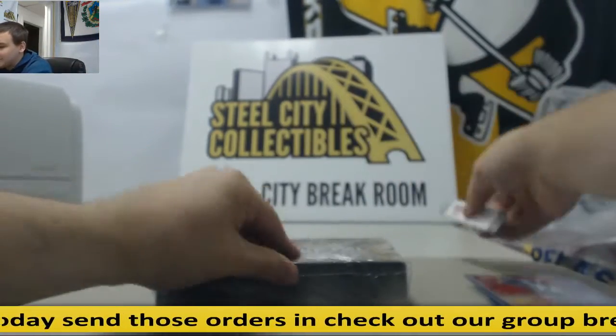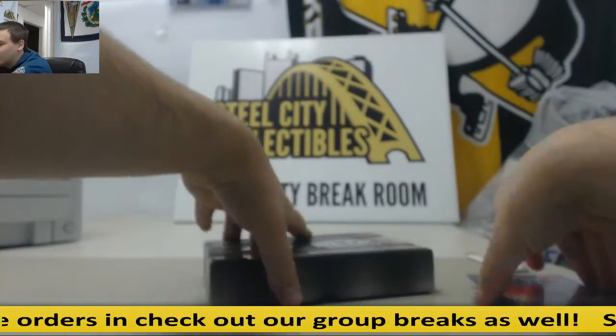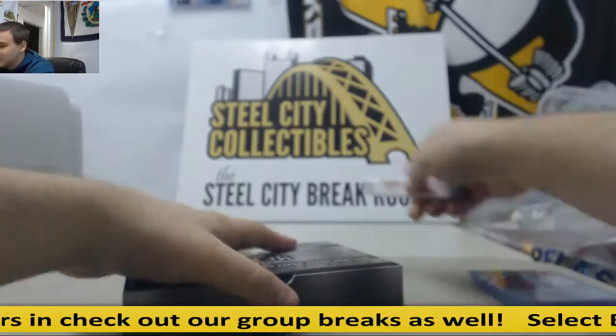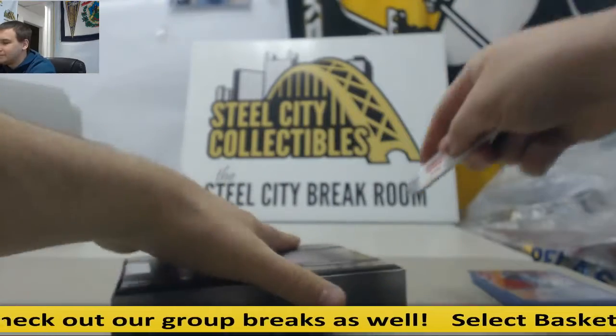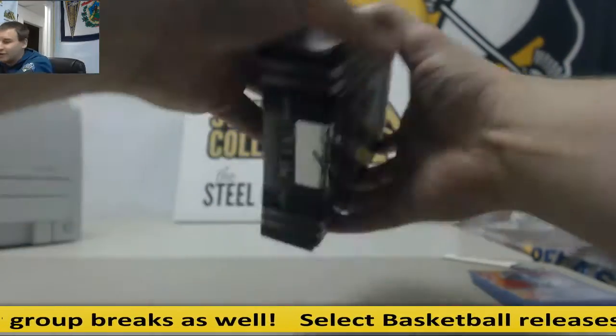I promise if I'm saying any of these names wrong, it's because the first time I may not have heard them before. I've seen them a million times but may not have heard them yet. Now that the product is out, I'll be doing some studying.